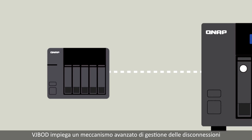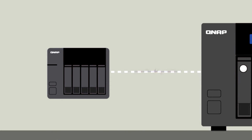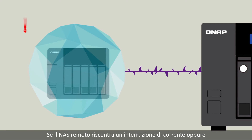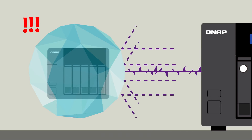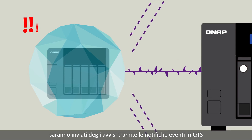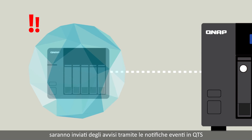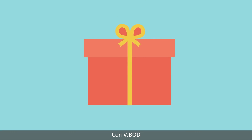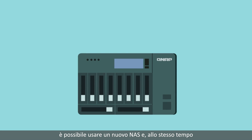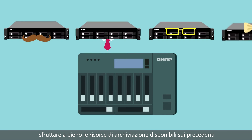VJBOD employs an advanced mechanism for handling disconnections. If the remote NAS experiences a power outage, disconnection, or change in IP address, you will receive warnings via event notifications in QTS. The NAS will also automatically attempt to reconnect and recover the VJBOD storage.